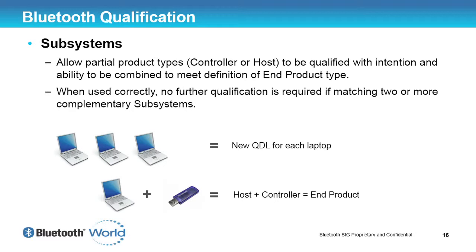We would always highly suggest doing some verification testing, because you don't necessarily know what changes may have happened when incorporating subsystems into your product. But actual qualification testing is not a requirement, which greatly reduces listing costs. Before PRD2, you would have to do a new qualification for each laptop, for example — using the same controller, software, host, and profiles — just because it was a different model. However, if you did a host subsystem and a controller subsystem and implemented the same module and software in each laptop, you would only have to do two listings rather than 20 or 30.